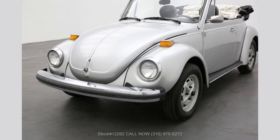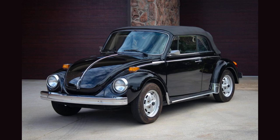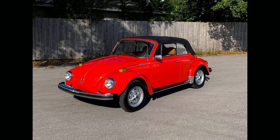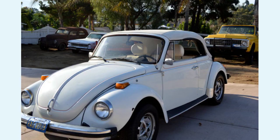A well-priced Beetle Cabriolet that will make an exciting restoration project for any Volkswagen aficionado. Priced at $5,950 USD. For additional questions, please call 310-975-0272 and check out our YouTube channel.